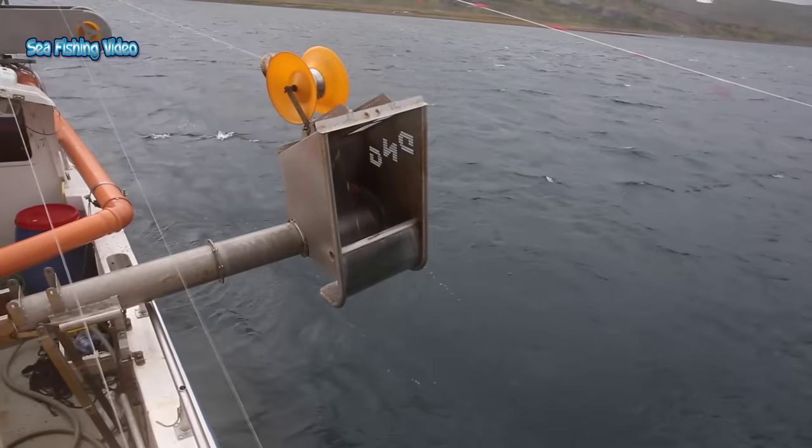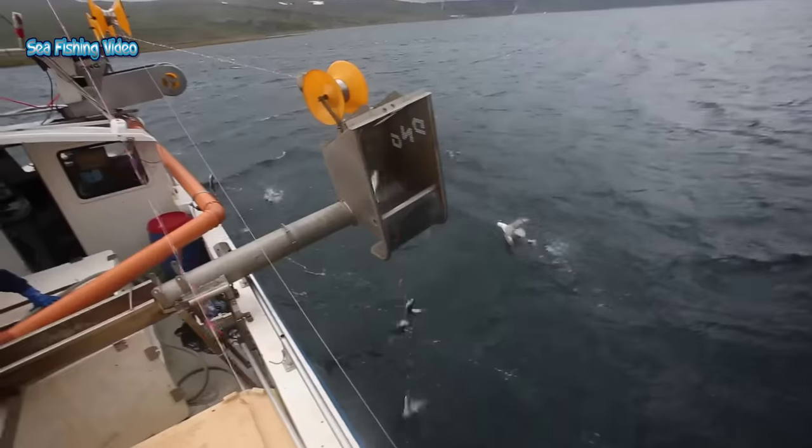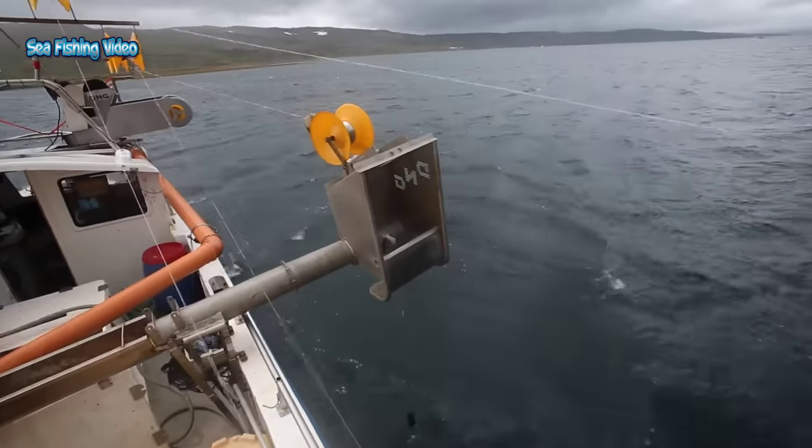Mackerel will feed actively in spring and early summer, and then migrate to warmer seas in the autumn months to spawn, during which time they will feed little.